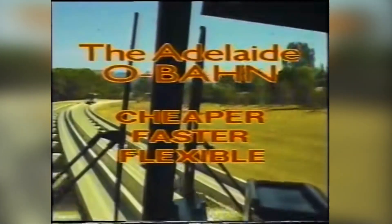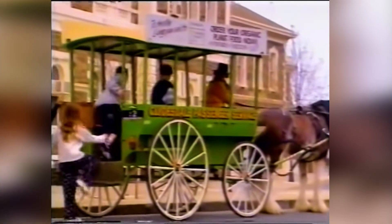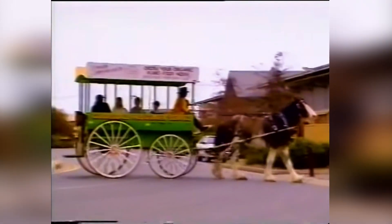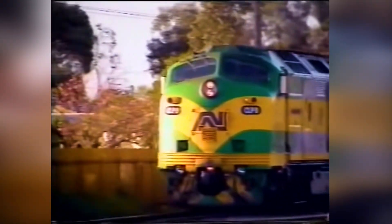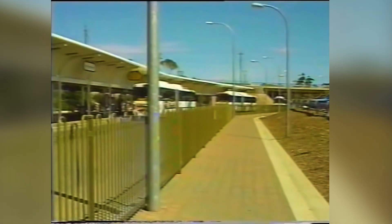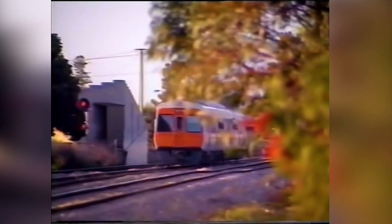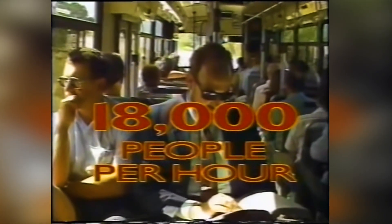The Adelaide O-Bahn is an important part of the city's integrated passenger transport system, linking with trams, with trains, with other buses, and even with tourist attractions. Compared with equivalent rail systems, the Adelaide O-Bahn has proved to be cheaper — almost 50% cheaper to operate. It gives a faster service, is infinitely more flexible, and has the ability to transport 18,000 people per hour in each direction.